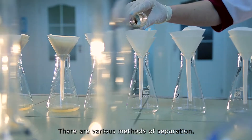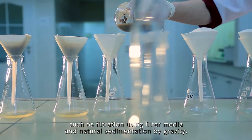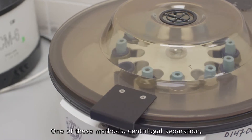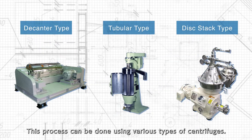There are various methods of separation, such as filtration using filter media, and natural sedimentation by gravity. One of these methods, centrifugal separation, uses centrifugal force for efficient separation. This process can be done using various types of centrifuges.